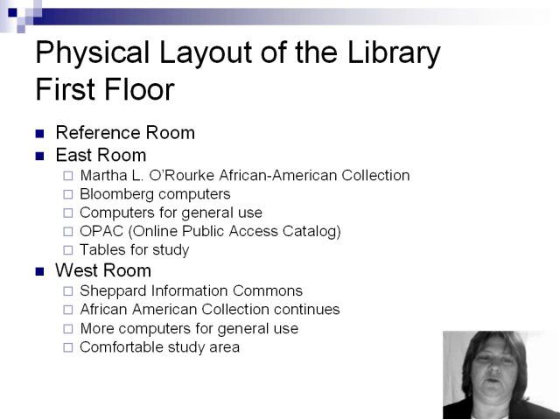The large west room, which is also called the Shepard Information Commons, houses a continuation of the African American collection, more computers for general use, and a comfortable study area.